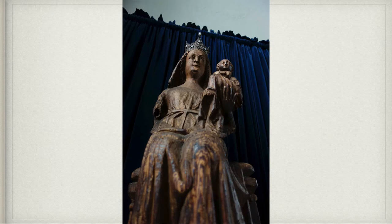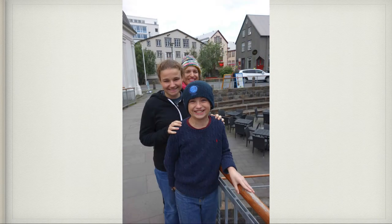When we were there, we saw this statue of the Madonna and Baby Jesus — it's from the 14th century. As we walked around Reykjavik it was very, very cold. We were underdressed for the occasion, but it was also very beautiful.